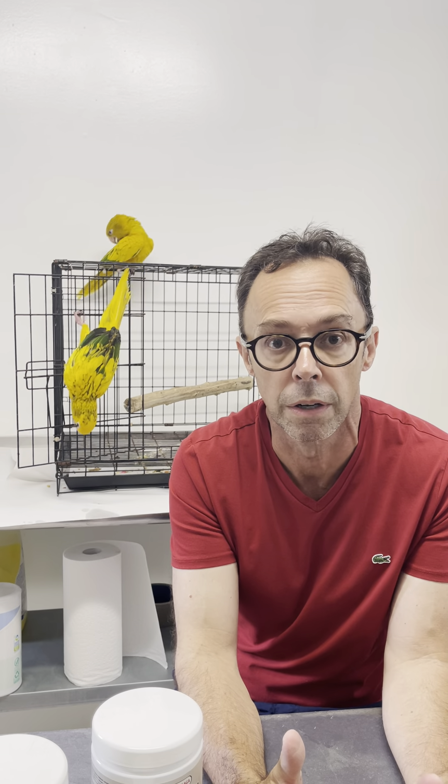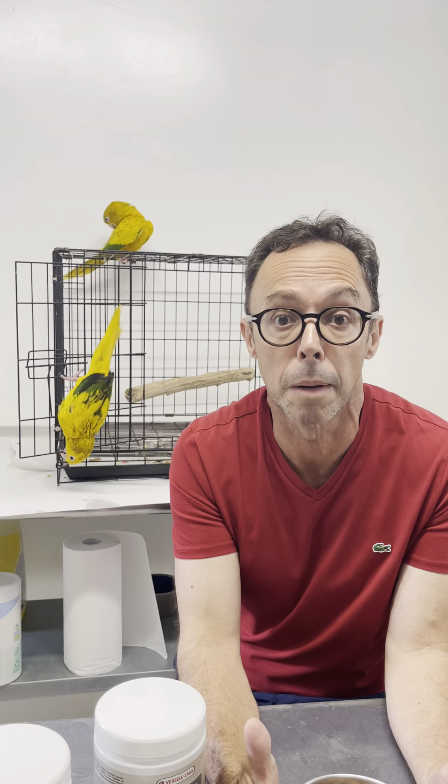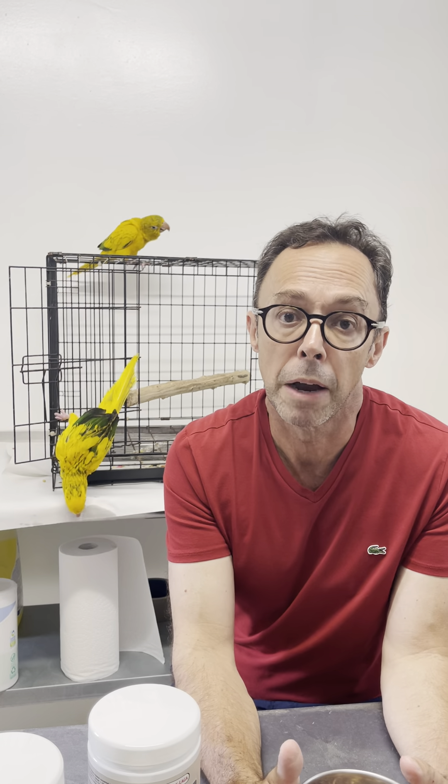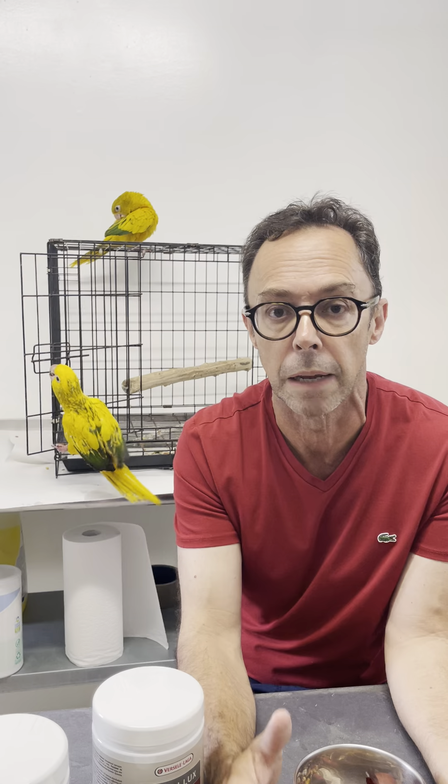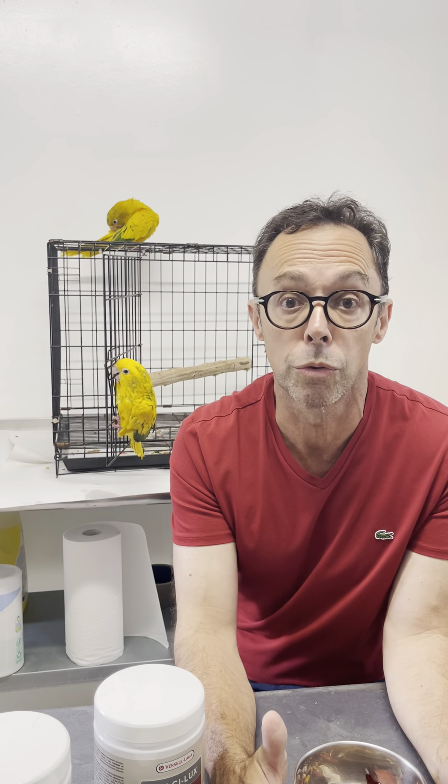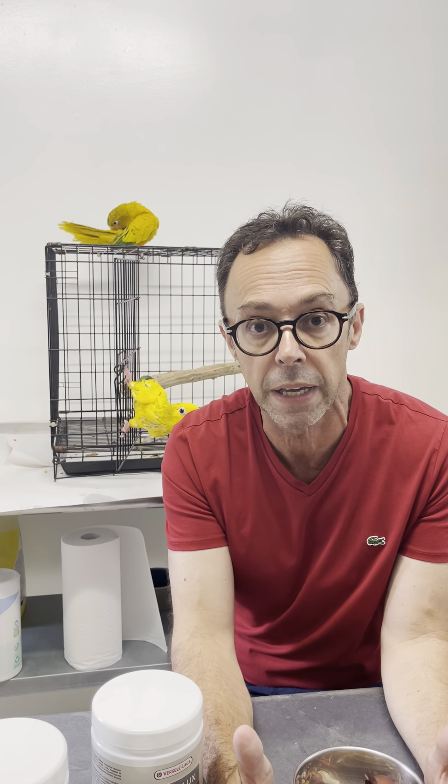My name is Tony Silva and I want to talk to you today about supplements. I get lots and lots of messages every year from people saying, what supplements should I use? My response is that we just don't use supplements freely. We use them at key points, or we use them depending on the diet that we feed.